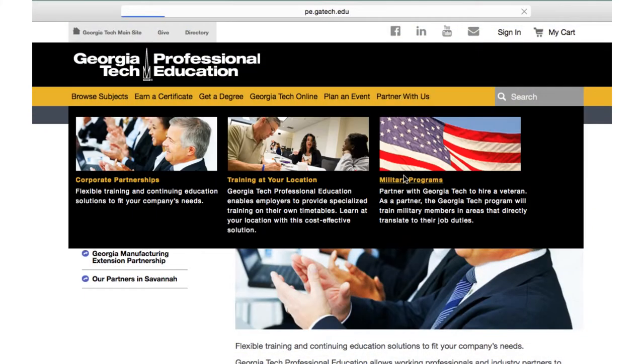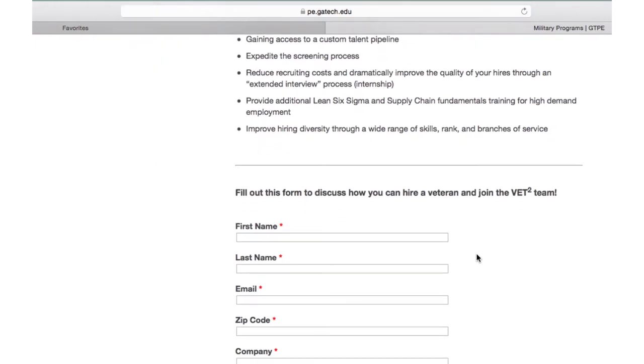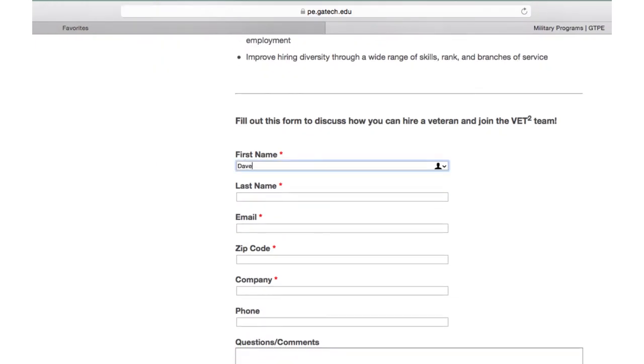If they want to participate in the VET Squared program as a corporate sponsor, go to the website, put in information requesting information about the program, and share with us the job positions they have available — and we do the rest.